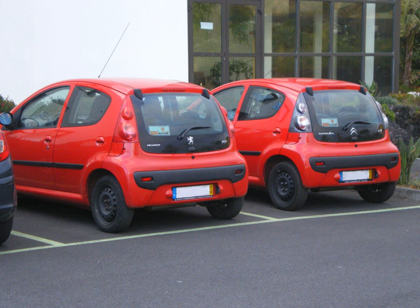Another way badge engineering may occur is when two separate companies trade off products that each brand lacks in its lineup. A prime example of this would be the first generation Honda Odyssey being rebadged as an Isuzu Oasis because Isuzu needed a minivan, while the Isuzu Rodeo was rebadged as the Honda Passport because Honda had the need for an SUV.